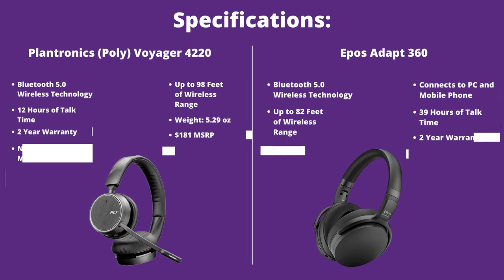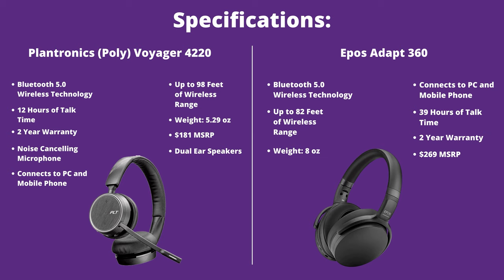Let's take a quick look at the technical specs, starting with the Poly Voyager 4220. It uses Bluetooth 5.0 wireless technology, giving you a wireless range of up to 98 feet, though typically you'll get about 30 to 50 feet — which we're going to test in this video. Talk time is 12 hours of continuous talk time. Weight is 150 grams, there's a two-year warranty, the MSRP price is $181, and it has a noise-canceling microphone with dual speaker wiring style.